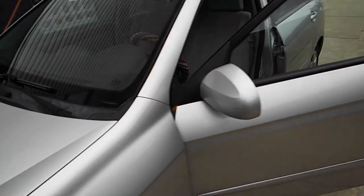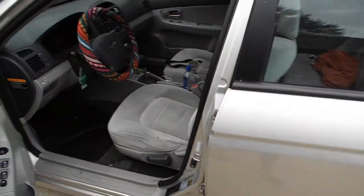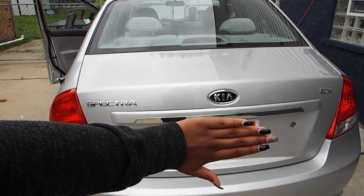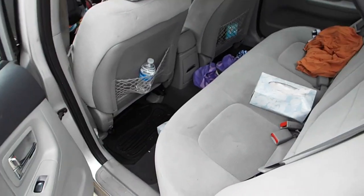My doors are open because I don't want to lock my keys in there. Then you have the side and the back of my car — so freaking cute. So starting on the back, this is what it looks like.